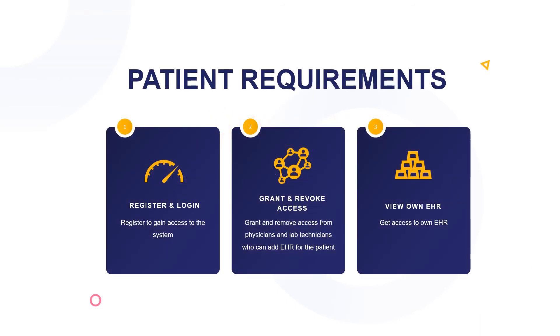For the patient requirements, there are three basic requirements: register and login, grant and revoke access, and view EHR. For register and login, the patient registers their information and then can access the system to benefit from services. For grant and revoke access, the patient can grant access to or revoke it from a physician or lab technician. The physician can create an EHR and the lab technician can add the lab results. Then the patient can view their EHR on demand.